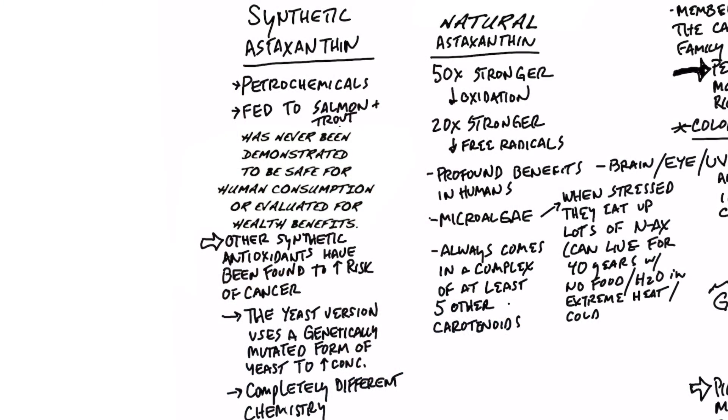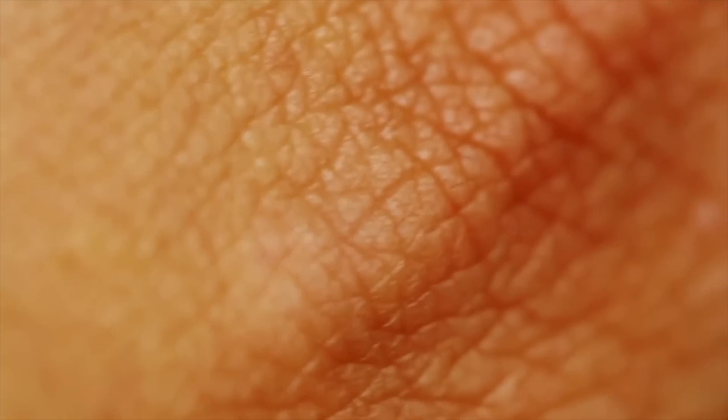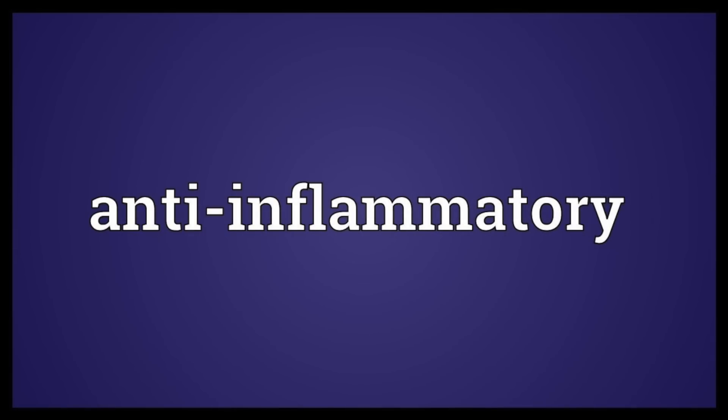I want to run down the list of all the great benefits of natural astaxanthin. First of all, it's 50 times stronger in its ability to counter oxidation and 20 times stronger in handling free radicals compared to the synthetic version. It has profound benefits for your eyes, brain, heart, and immune system. It gives you UV protection for your skin and even has anti-inflammatory properties.